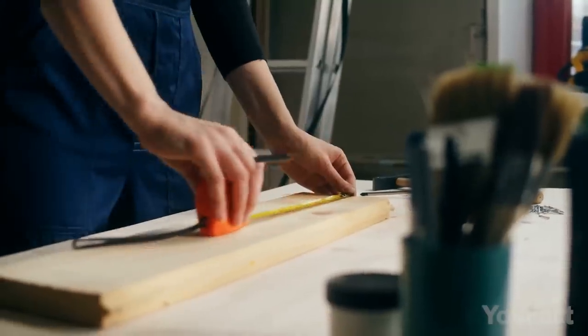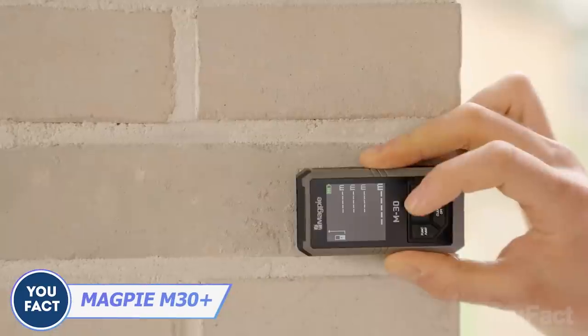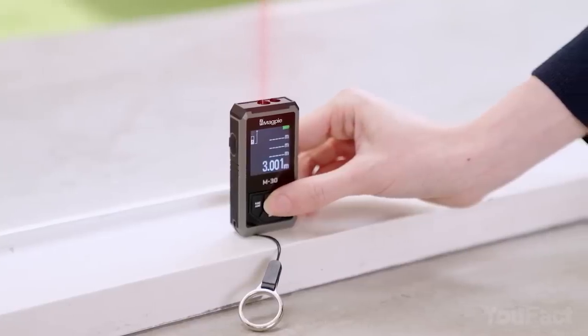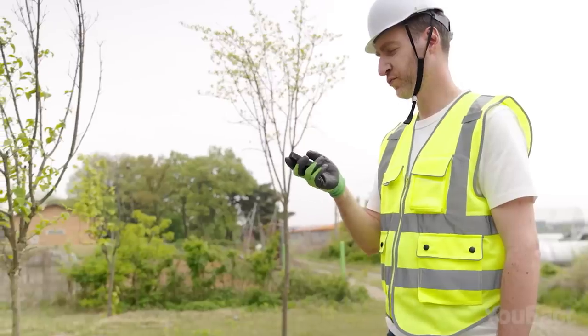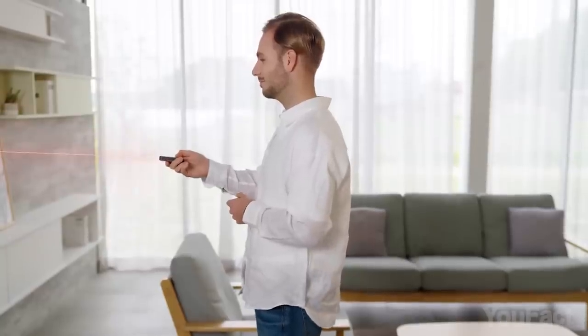Measuring spaces with an ordinary tape measure is usually a pain. Magpie M30 is a total game changer. All you need to do is push the button — voila! All the needed data is on display now. Need to measure the area? Okay. Volume maybe? No problem. Or there's a Pythagorean measurement on the list? This laser measure can do that.